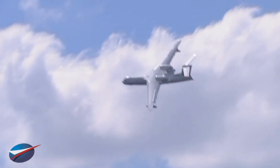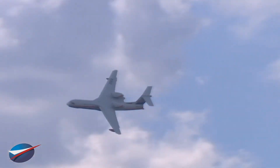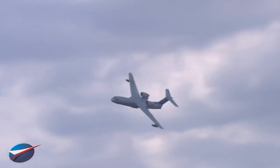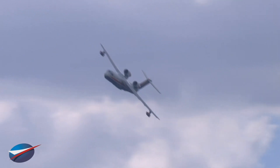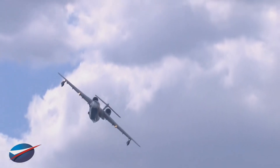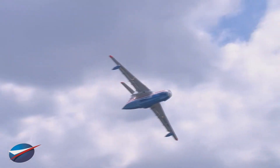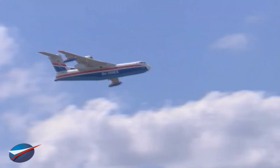Talking about the Beriev BE-200, this is first of all to mention an engineering company of study in the West. Located in Taganrog on the shores of the Black Sea, it was built in 1934 thanks to Georgi Mikhailovich Beriev. Talking about Beriev, this is also to take into account all the achievements of this constructor.